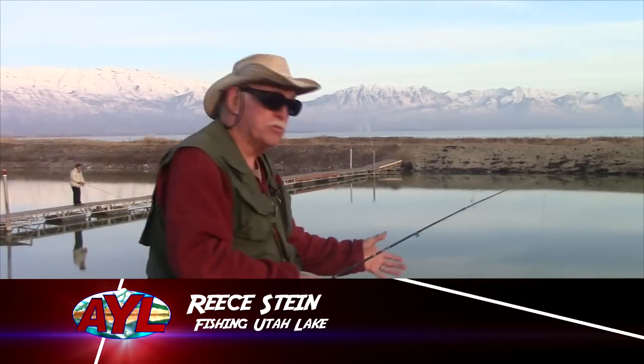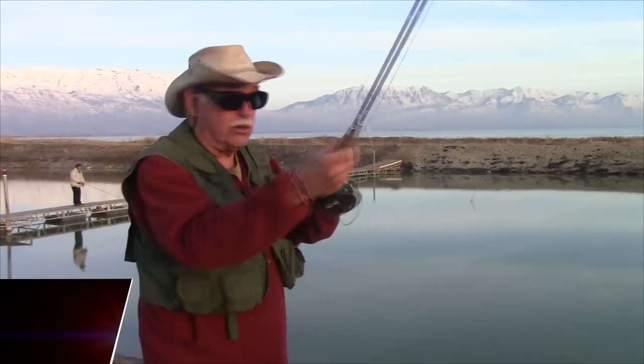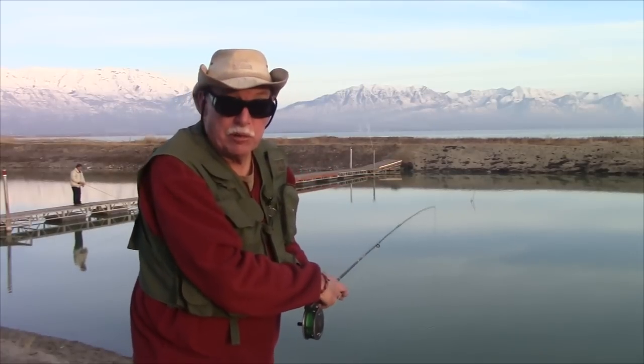I'm Reece Stein, at your leisure at Utah Lake where the fishing's been better, but with weather like this and access so good, nobody's complaining.